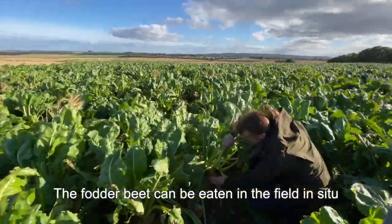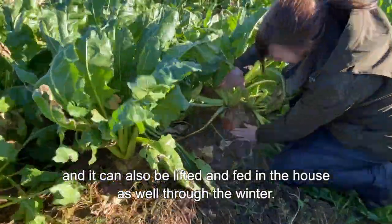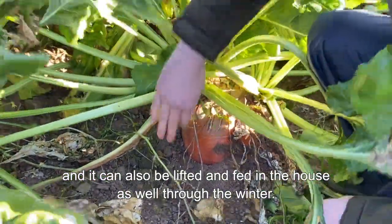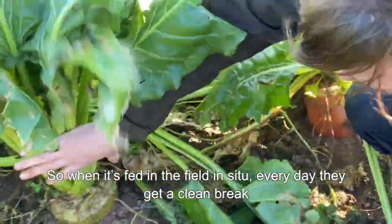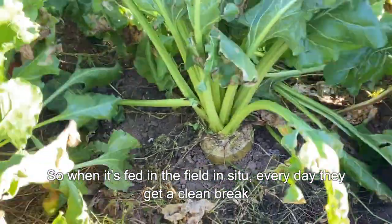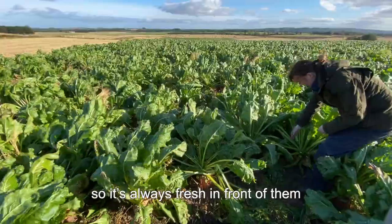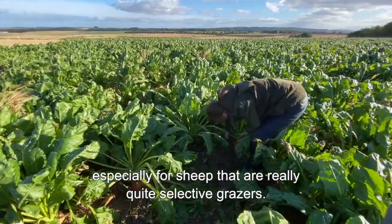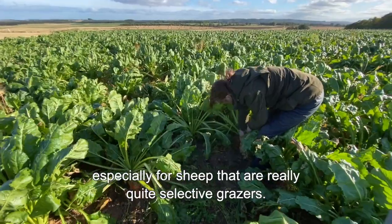The fodder beet can be eaten in the field in situ, and it can also be lifted and fed in the house as well for the winter. When it's fed in the field in situ, every day they get a clean break so it's always fresh in front of them, and having it fresh in front of them is really important especially for sheep, which are quite selective grazers.